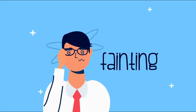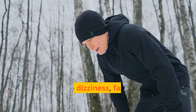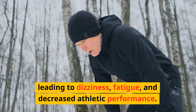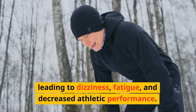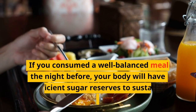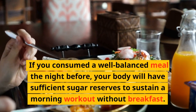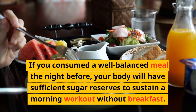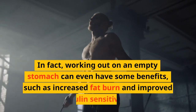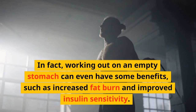Another common misconception is that skipping breakfast before a workout will cause a drop in blood sugar, leading to dizziness, fatigue, and decreased athletic performance. However, this notion is false. If you consumed a well-balanced meal the night before, your body will have sufficient sugar reserves to sustain a morning workout without breakfast. In fact, working out on an empty stomach can even have some benefits, such as increased fat burn and improved insulin sensitivity.